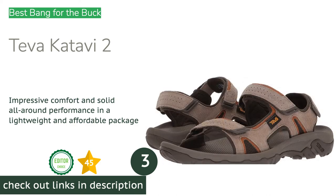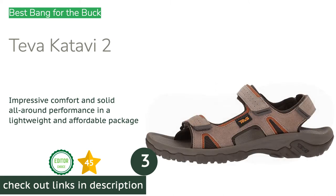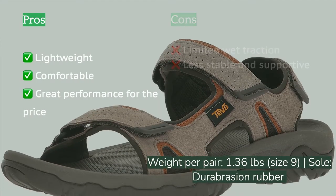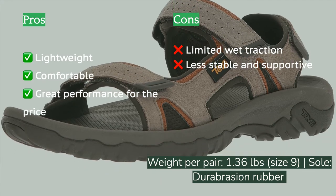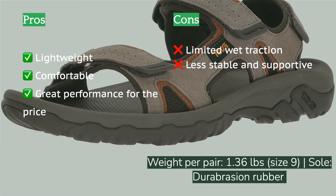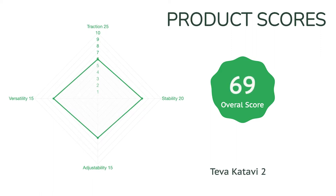The next product on our list is the Teva Qatavi 2. With competitive all-around performance at a surprisingly low price, the Teva Qatavi 2 provides excellent value and walks away with our Outstanding Value Award. Combining a plush contoured footbed, comfortable suede straps, and a durable rubber outsole in a lightweight package, these kicks hold their own against contenders with nearly twice the price tag. The classic Teva style with three adjustable Velcro straps makes this model simple to get into and out of.